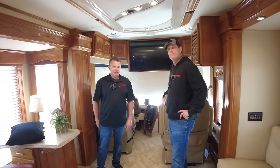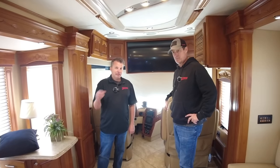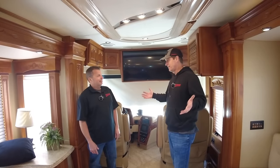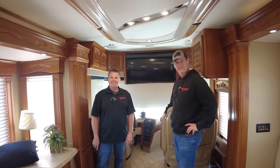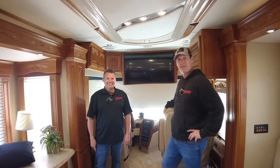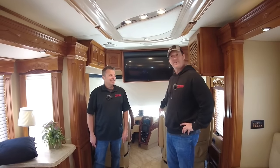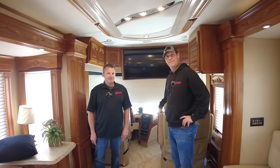We'd be happy to discuss this coach with you. We're always looking for great consignments. Please remember to hit that like button and the subscribe button — hit them both, it's actually free. We're going to keep trying to do these videos, and if you have any comments, give us a call at 541-998-2640. Thanks again.